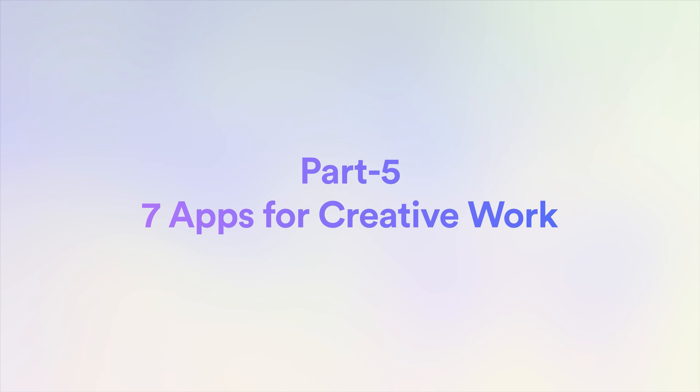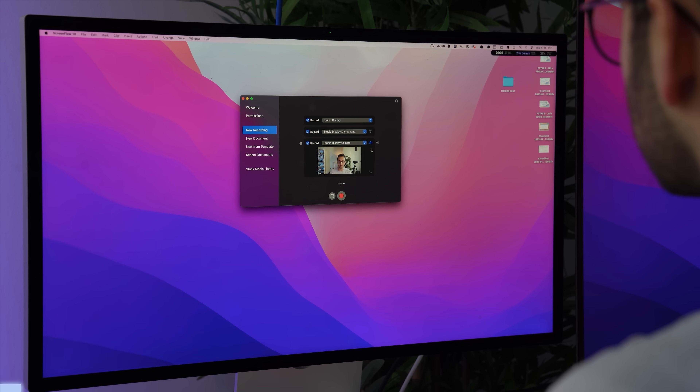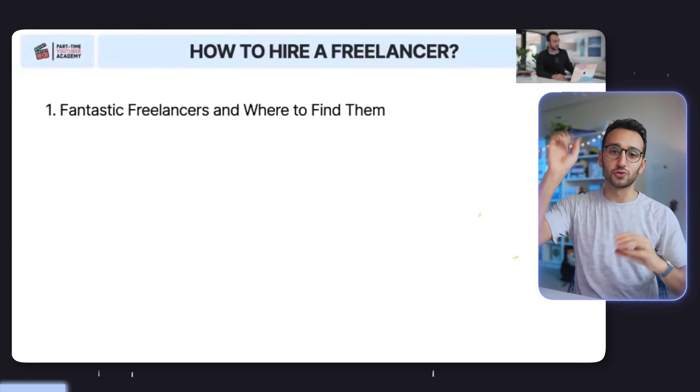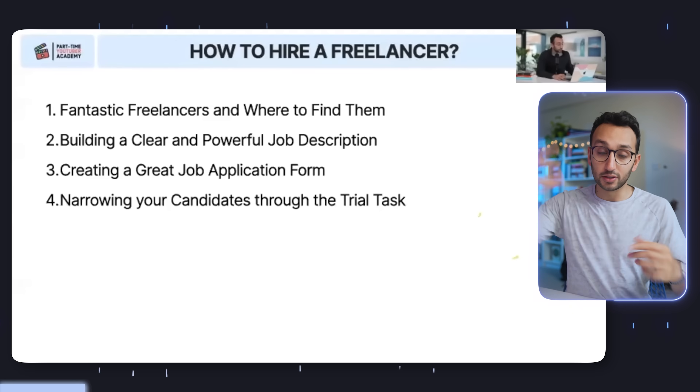Part five: seven apps for creative work. Number one is ScreenFlow, which is the app I use to record my screen on my Mac. I'm using ScreenFlow to record this very screen recording. I also use ScreenFlow extensively when doing live sessions for my Part-Time YouTuber Academy — I'll have my presentation being screen shared on Zoom with people who've joined live, and I'll use ScreenFlow to record the whole screen so that when we do the fancy edited version for video recordings of the academy, we have a nice high-quality screen recording rather than the crappy quality Zoom recording.